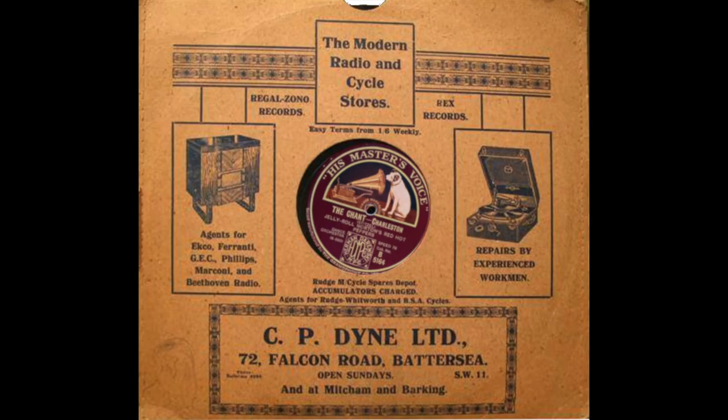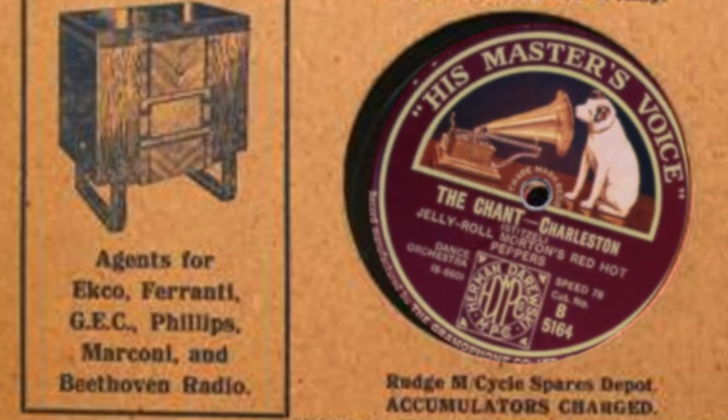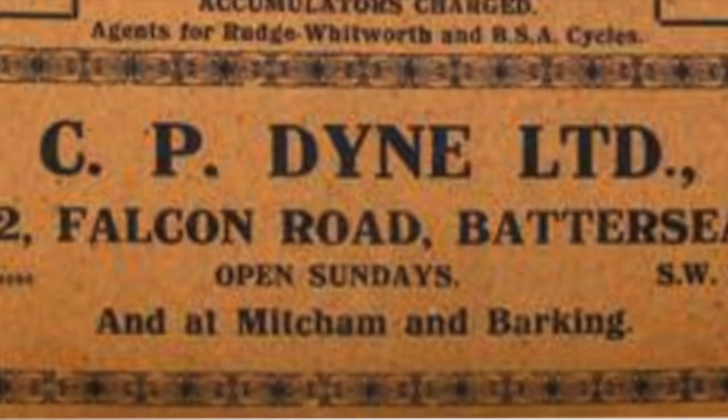Here's a photograph of a record sleeve sold from CP Dyne Limited in Clapham Junction - Falcon Road, policy number 72 Falcon Road, Battersea - which gives a little ad of theirs: 'The Modern Radio and Cycle Stores.' This was posted to Facebook a while ago. Agents for GEC, Phillips, Marconi and Beethoven Radio - there was a Beethoven Radio! Repairs by experienced workmen. And at the bottom it says they're also at Mitcham and Barking.